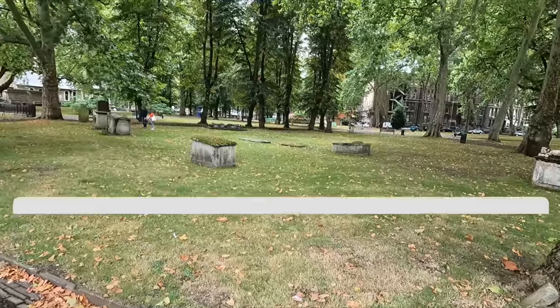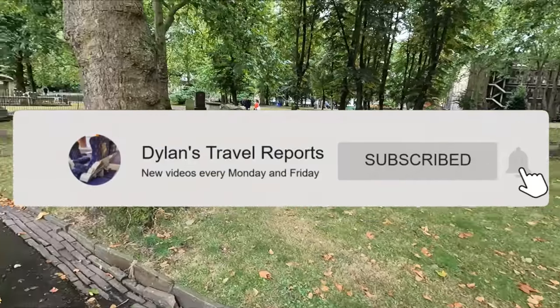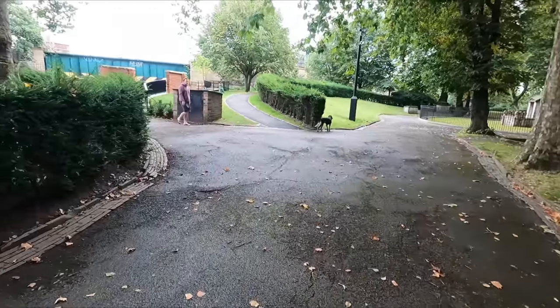Before we get the video started, don't forget to subscribe and enable notifications, as I publish new trip reports every Monday and Friday.